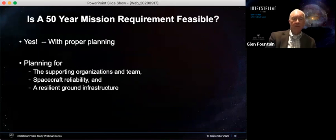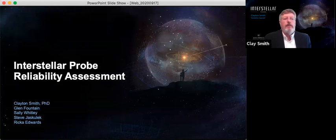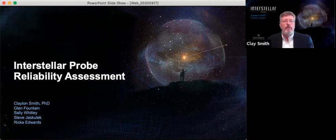So is a 50-year mission requirement feasible? Yes — with proper planning for the supporting organizations and team, for spacecraft reliability, and for a resilient ground system. I've talked a little bit about the overall organization and team, and now I'm going to turn it over to Dr. Clay Smith to talk about spacecraft reliability. Thank you, Glenn. I'll be talking about the reliability assessments that we're doing. I do want to identify Rika Edwards — our intern for the past several months — whose analysis involved a lot of the heavy lifting going through databases.